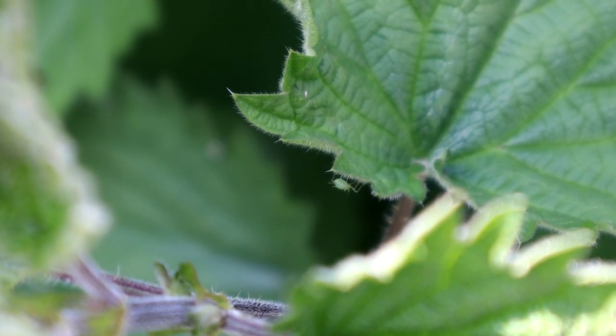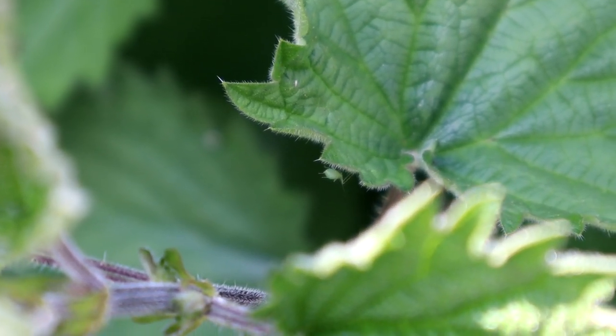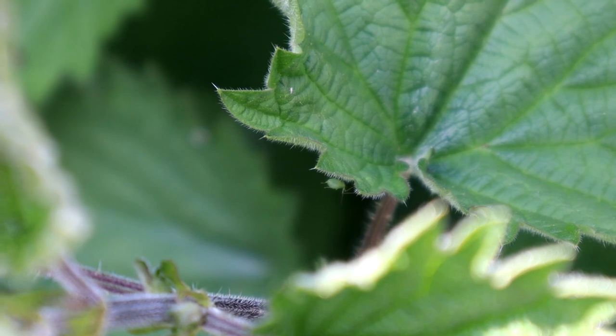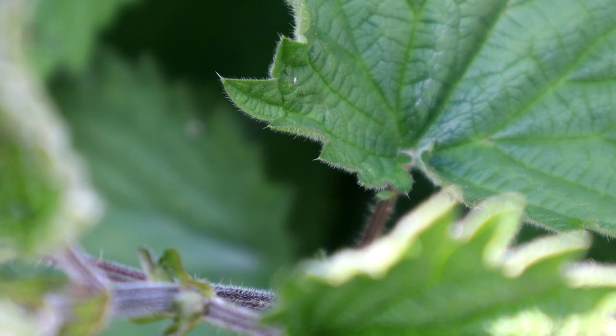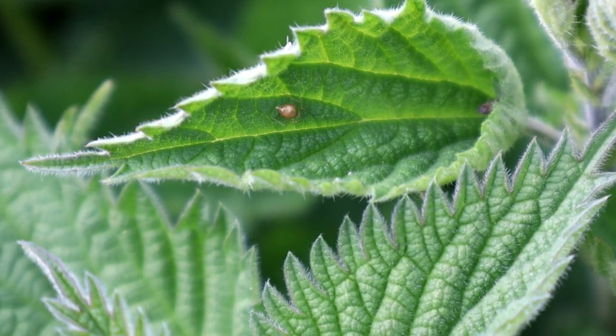We'll start off with this aphid. This small green bug feeds on the sap of plants. In the UK there are over 500 species of aphid. These guys will come in handy when my tadpoles eventually turn into frogs. The aphids are pretty much at the bottom of the food chain here in the garden and there are multiple predators.